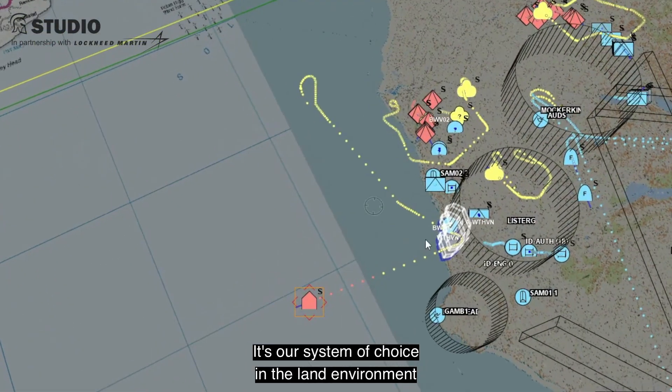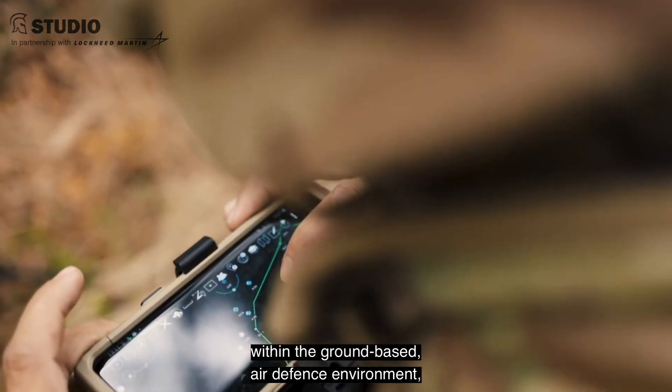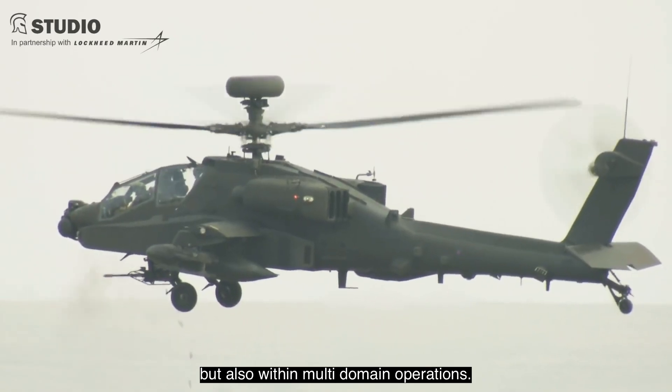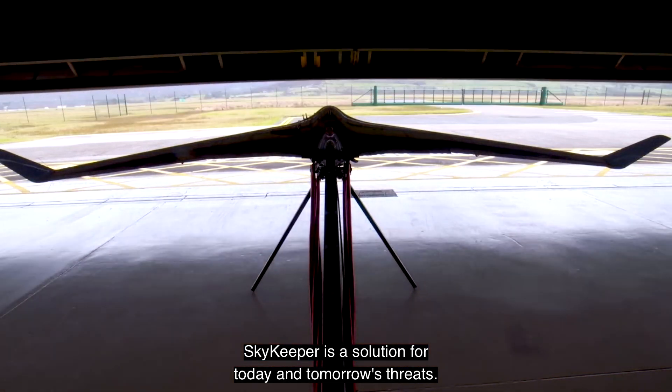Skykeeper is an extremely capable universal battle management command and control capability developed by Lockheed Martin UK. It's our system of choice in the land environment for scalable and interoperable operations within the ground-based air defense environment, but also within multi-domain operations. Skykeeper is a solution for today and tomorrow's threats.